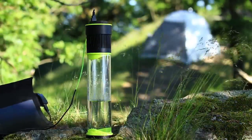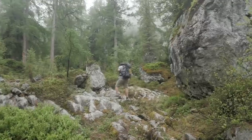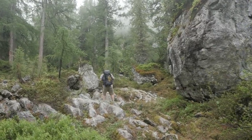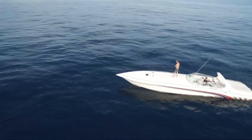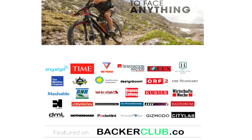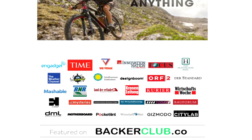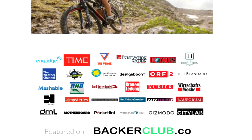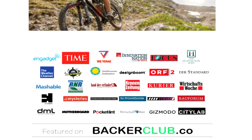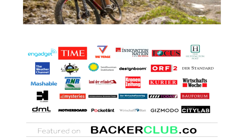Remember Fontas, the soul-filling water bottle? If you're an adventurer, you know the anxiety that comes with running out of water in the middle of a tour. The one I said would never work — the one that was featured in Engadget, Time, The Verge, Innovation Nation, Focus, The Huffington Post, The Weather Channel, IFL Science, The Smithsonian Institute, Motherboard, Gizmodo, and so forth.